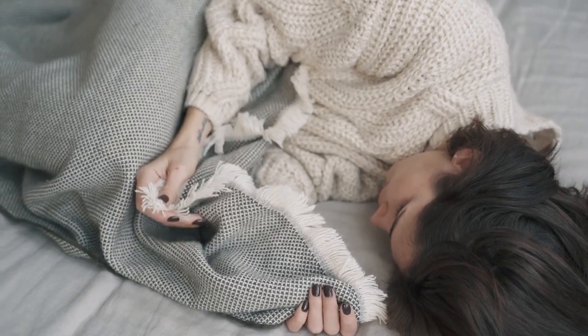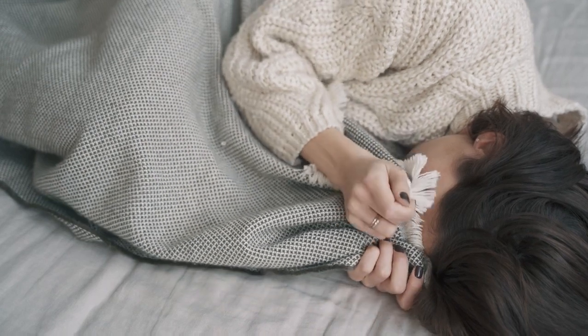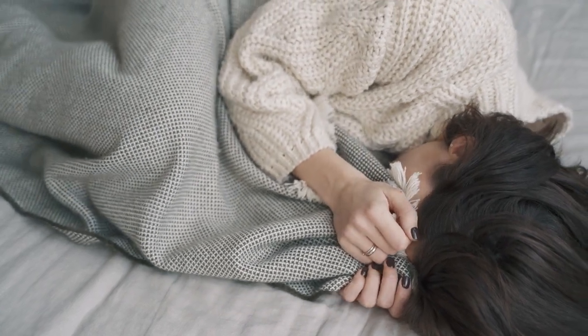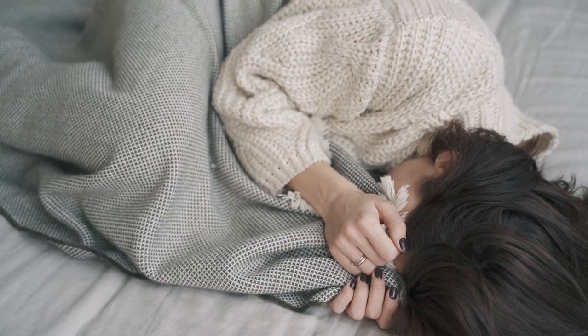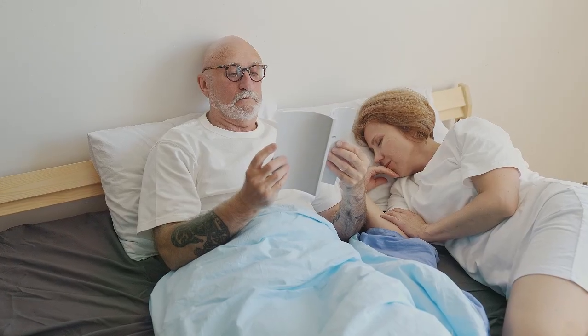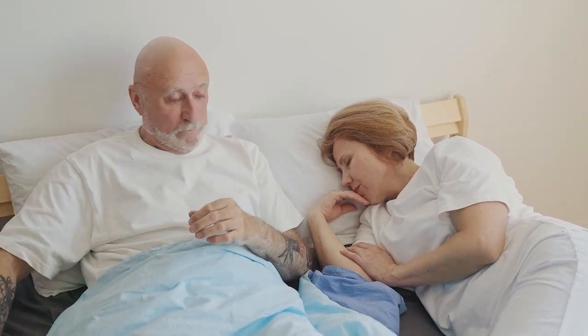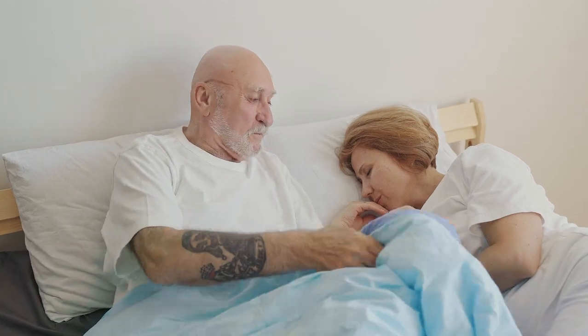When it comes to bedding, silk sheets are the ultimate symbol of luxury and refinement. But they're more than just a pretty face. Silk sheets come packed with benefits that make them a valuable investment in your health and well-being. With their smooth, hypoallergenic surface and temperature-regulating properties, silk sheets offer a sleep experience like no other.